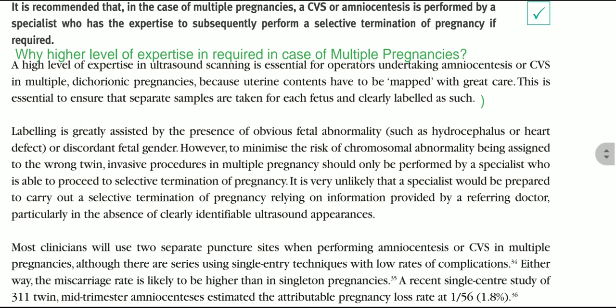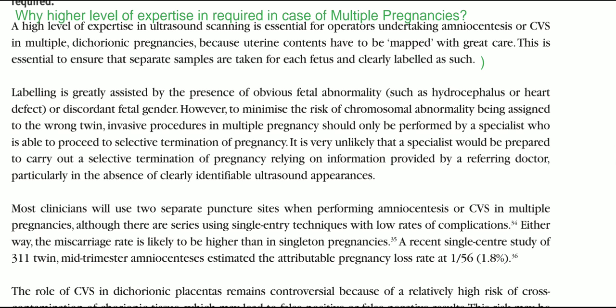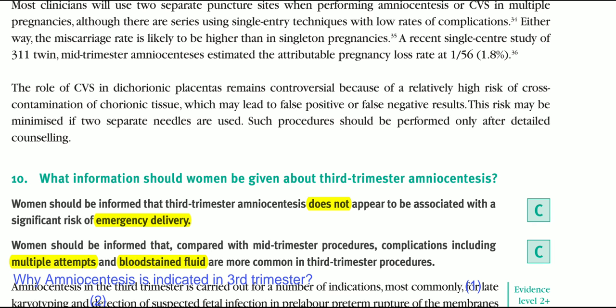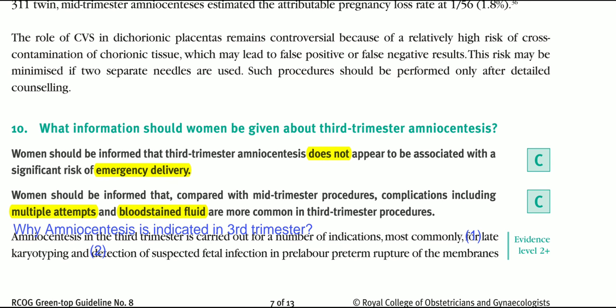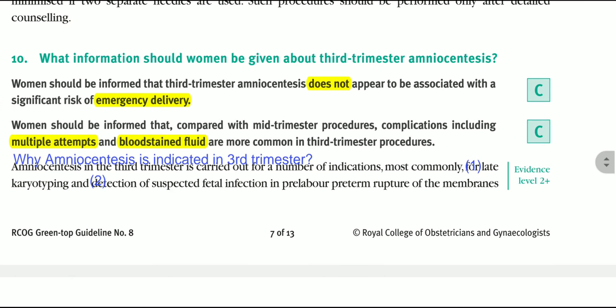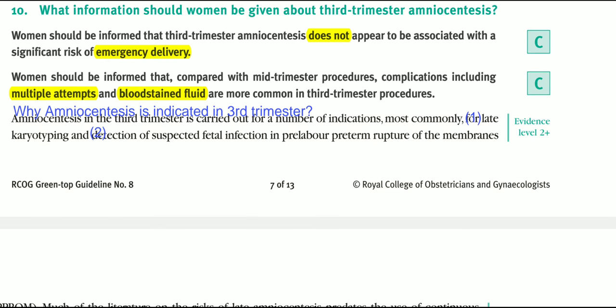What information should women be given about third trimester amniocentesis? Women should be informed that third trimester amniocentesis does not appear to be associated with a significant risk of emergency delivery. Compared with mid-trimester procedures, complications including multiple attempts and bloodstained fluid are more common in the third trimester.